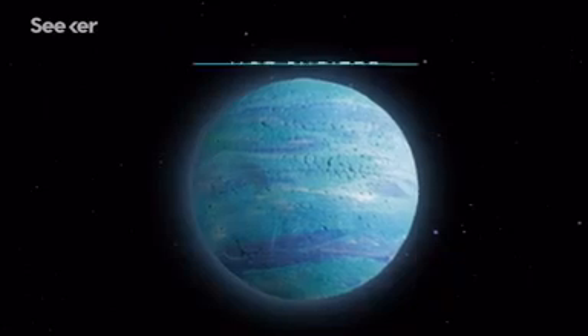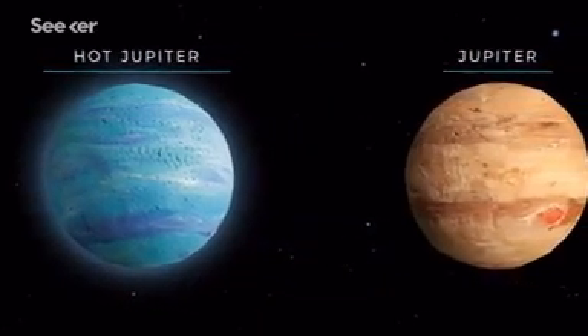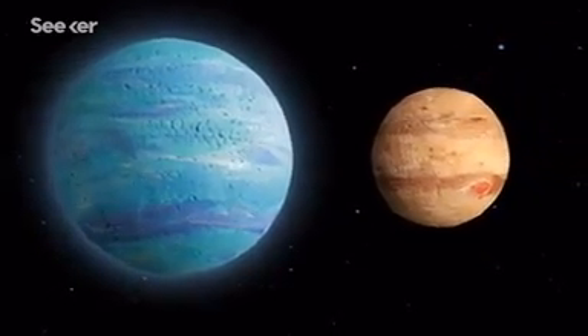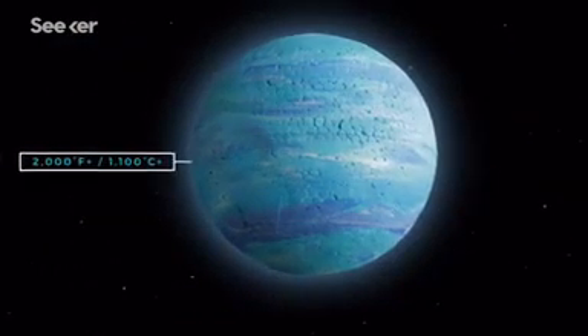Astronomers call these exoplanets hot Jupiters because they have a similar mass and composition as our solar system's largest planet. They are, however, for the most part, much larger and have a greater volume, and as the name suggests, they're hot. Like, really, really hot.